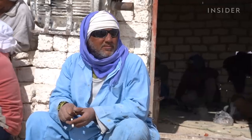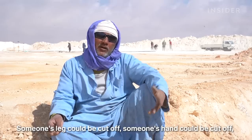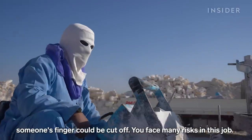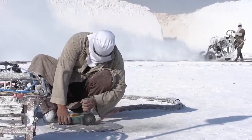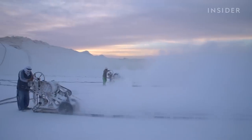Atif Fatihizaki has been working here since he was just 14 years old — all for a wage of just about $6 a day. But in this area, it's one of the only available jobs.